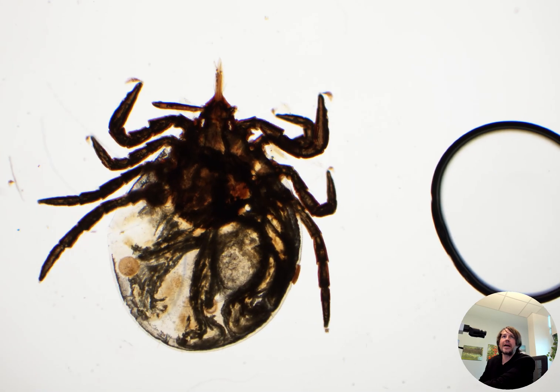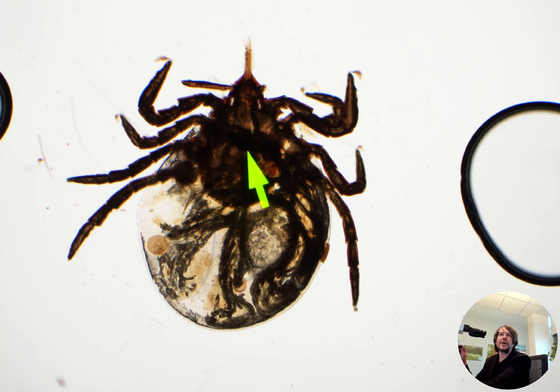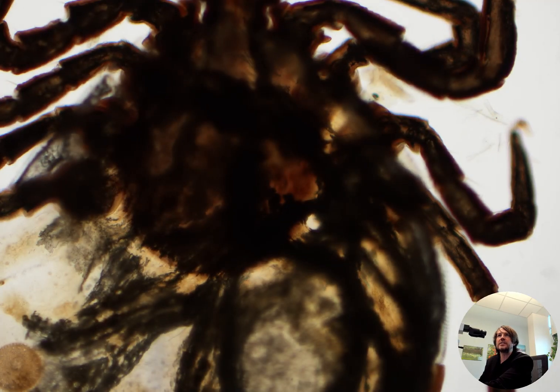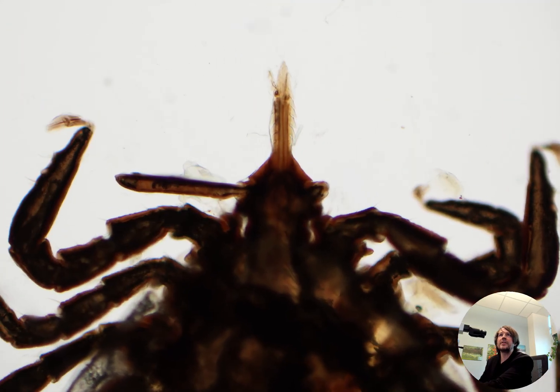Ticks are arachnids, like mites and spiders and other things. They have eight legs, you can see. Up here is the mouth part, the part it bites and sucks blood with. And this little thing is the shield, or the scutum I think is the name for it. And then the abdomen back here. I'm not an entomologist, so I'm not an expert, but we do see these little guys from time to time and sometimes need to be able to identify them.